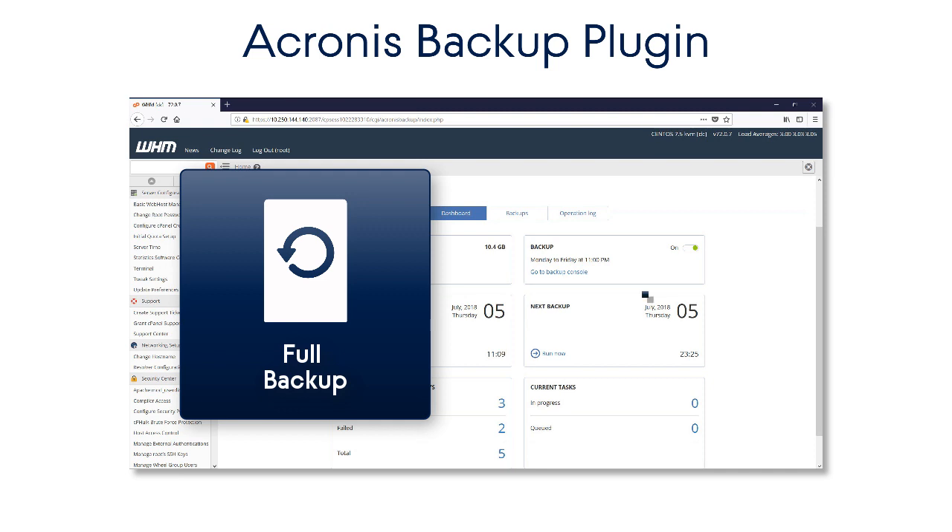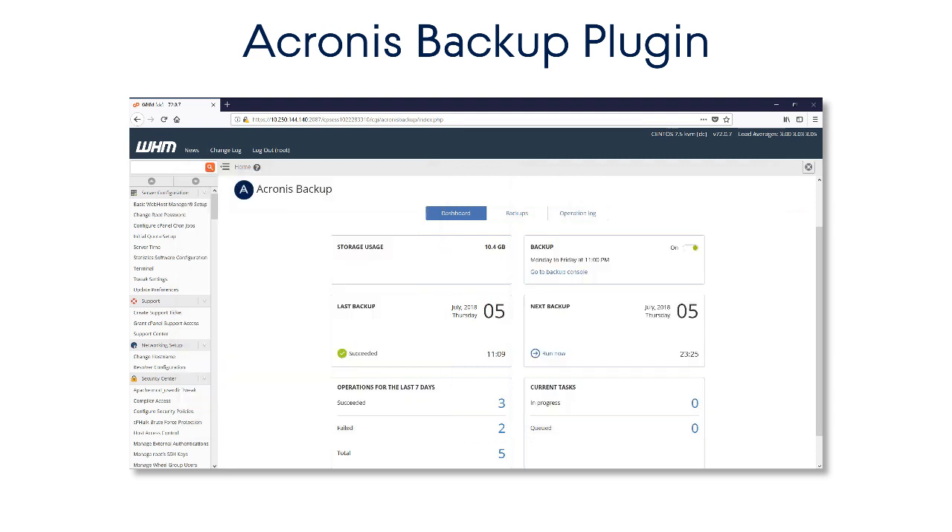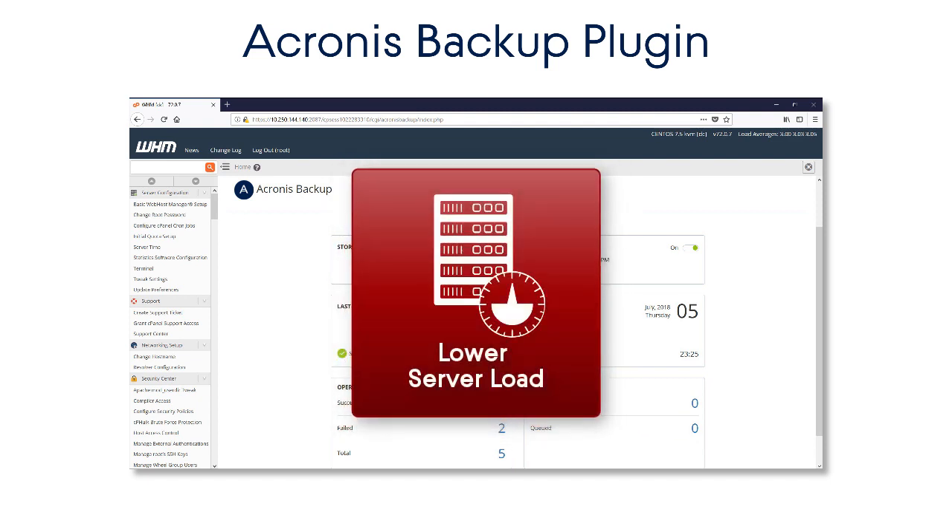Moreover, it supports incremental backups, or smart backups, which allow you to significantly save time and use cloud storage by only backing up the changed files. Unlike other file-level backup solutions available on the market, Acronis Backup allows you to dramatically reduce the load of your server during backup operations.